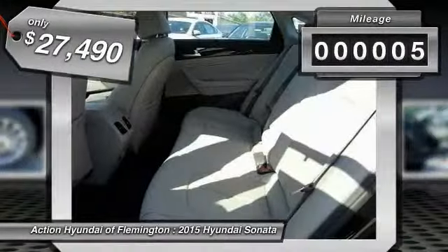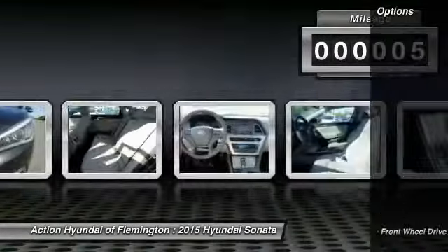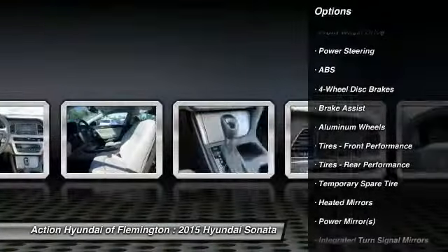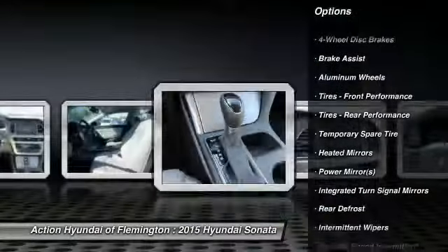This vehicle has less than 100 miles. Here are some of this vehicle's great options: traction control, anti-lock braking system, stability control, steering wheel audio controls.